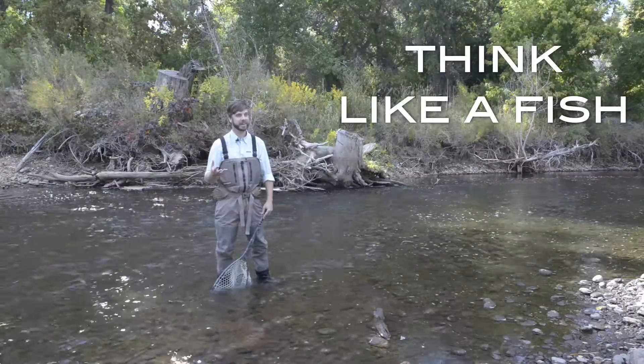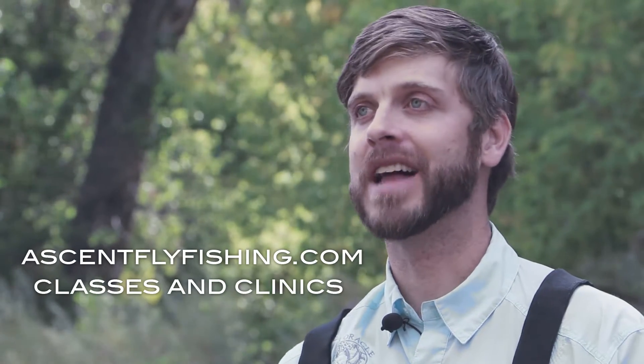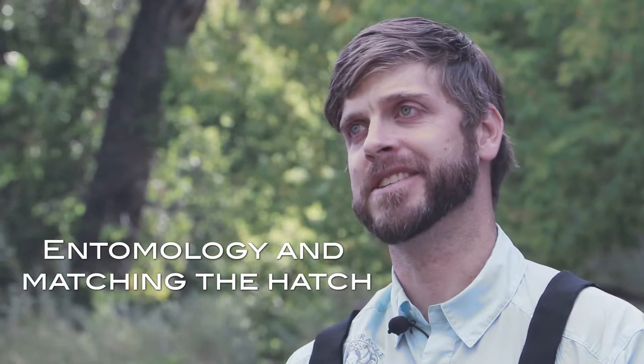So if you're ready to start thinking like a fish and fishing like a pro, get on our website, look under classes and clinics, and secure your seat for our next fly fishing seminar: Entomology and Matching the Hatch.